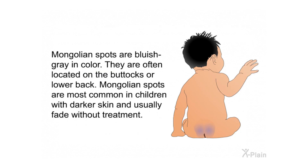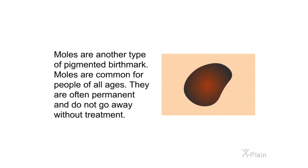Mongolian spots are bluish-gray in color and are often located on the buttocks or lower back. Mongolian spots are most common in children with darker skin and usually fade without treatment. Moles are another type of pigmented birthmark; they are common for people of all ages and are often permanent, not going away without treatment.